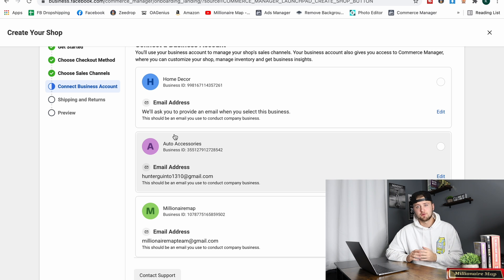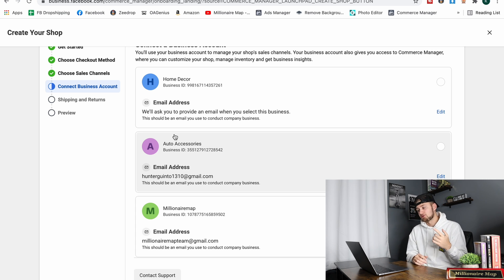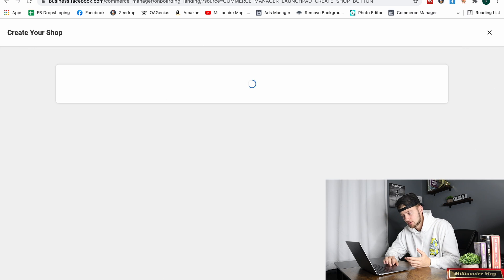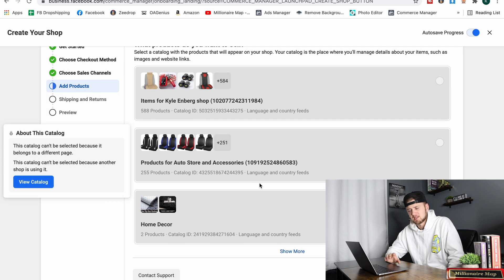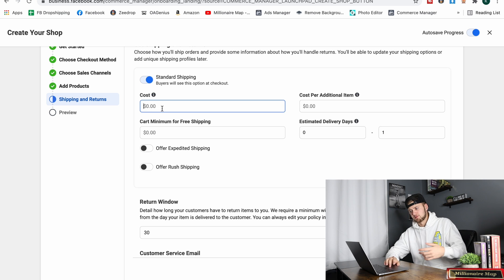Here's the key thing about restrictions: they're not locking out the shop, they're locking down the business manager. So if you have three shops under one business manager and they lock it out, all three shops lose income. Spread shops across different business managers — I'd keep it to one shop per business manager. That way if one gets locked out, you still have two or three others that are live and getting sales.